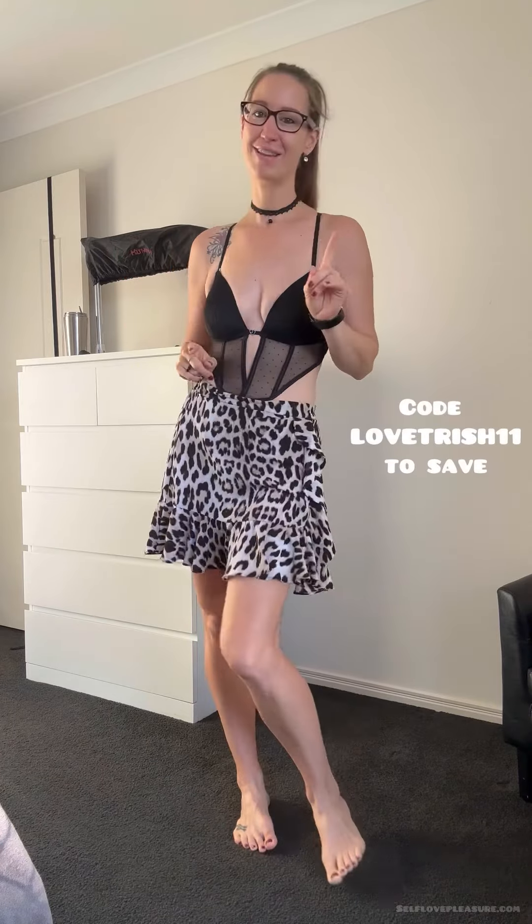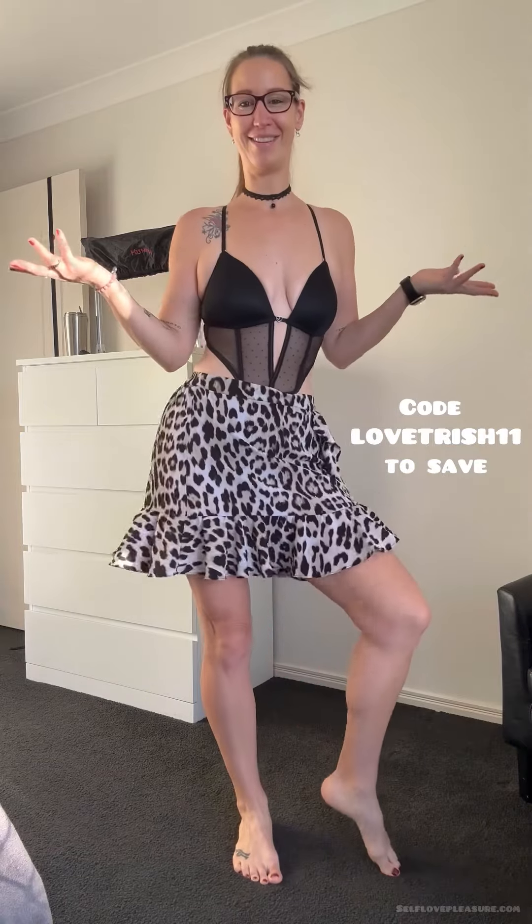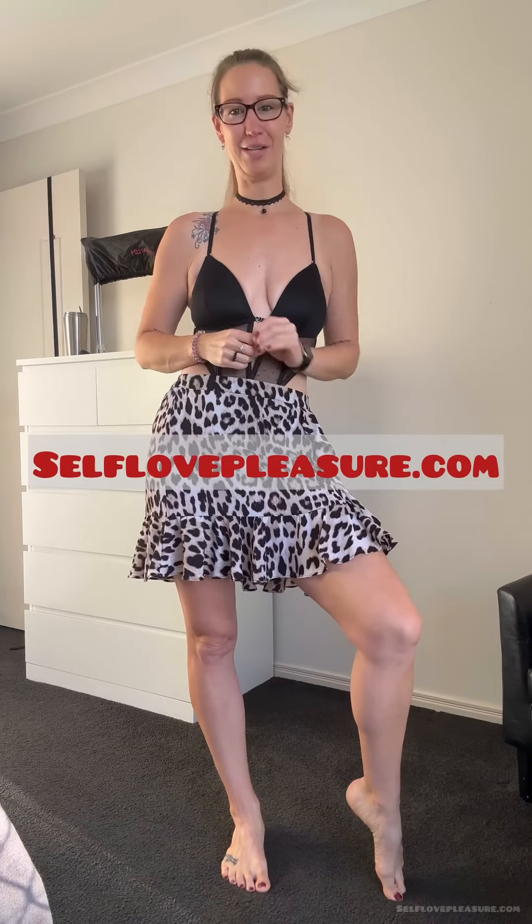Comment down below what you think of this lingerie! You can get this one from Love Honey for about 65 Australian dollars when it's not on special, but they do run specials quite regularly. You can use my code LOVETREASURE11 to save even more. When you're ready to take your pleasure and self-love to the next level, come join your self-loving pleasure kingdom or queendom, or you can work with me one-on-one at selflovepleasure.com for more details.